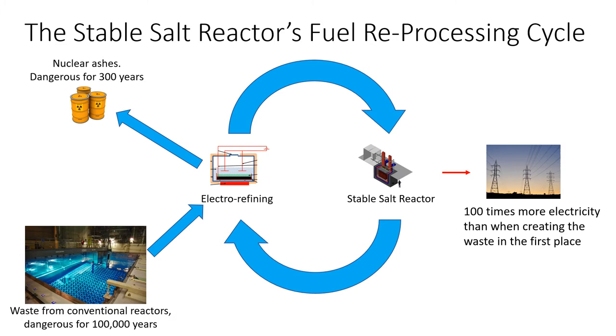Think about that for a moment. The stable salt reactor will take the waste that was produced by our nuclear power stations and make 100 times as much electricity as the conventional nuclear power station made when it produced the waste. That's a huge amount of electricity. In fact, if stable salt reactors were used to destroy all of the UK's existing waste, they would produce enough electricity to meet 100% of the UK's electrical demand for the next 400 years at the current rate of use, simply by using up the nuclear waste.